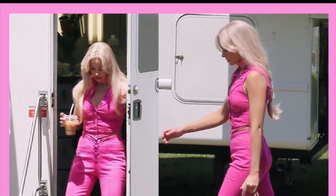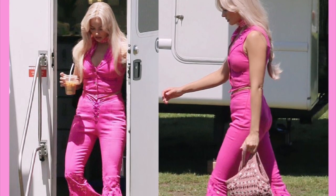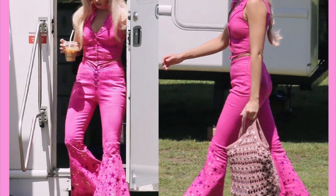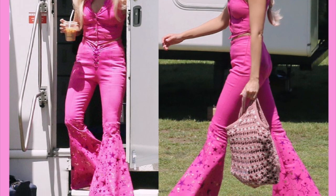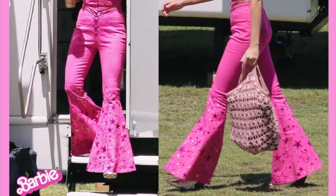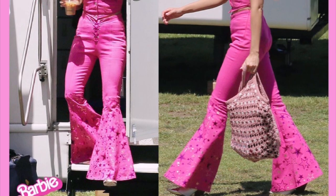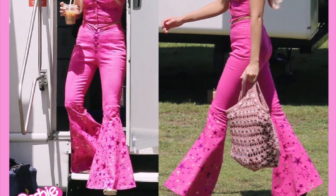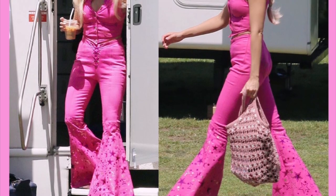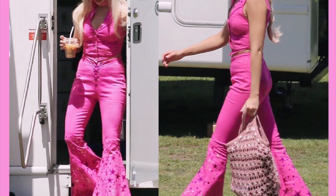Thanks to AJ Roberts 2K on Instagram, we have our first look at Margot Robbie in one of her many Barbie outfits for the new Barbie live action movie coming next July. They are filming in Long Beach, California. There was apparently also some kind of car chase, but first let's talk about the fit. The first look we had on Margot Robbie as Barbie already had a vintage, cutesy look with the big bracelet, the blue headband, and it looked kind of retro — but this outfit takes it to a whole new level.